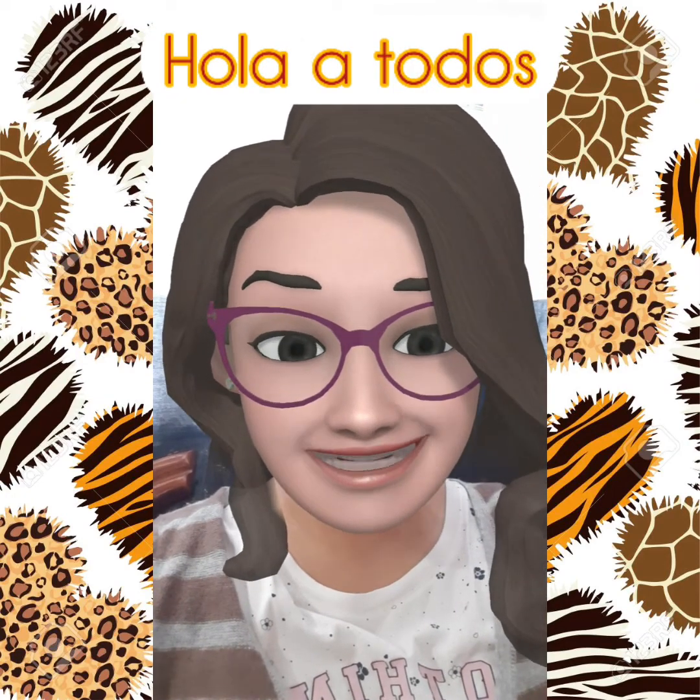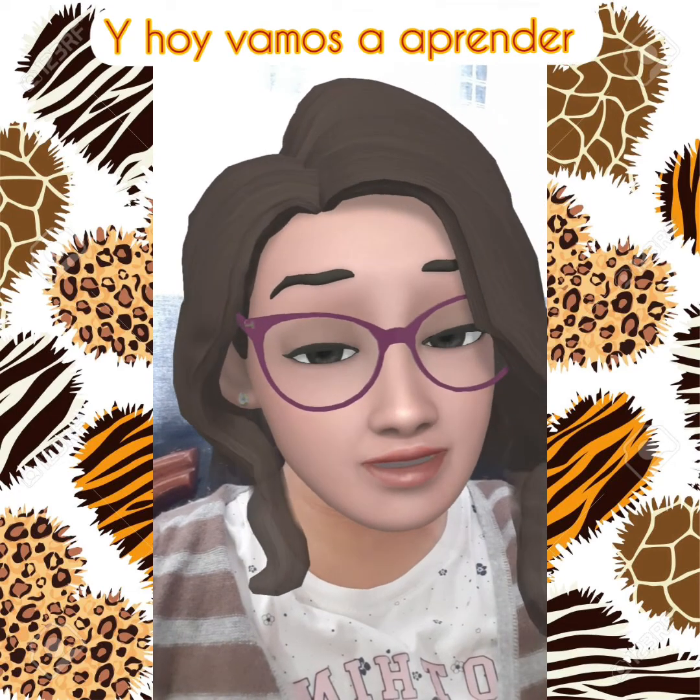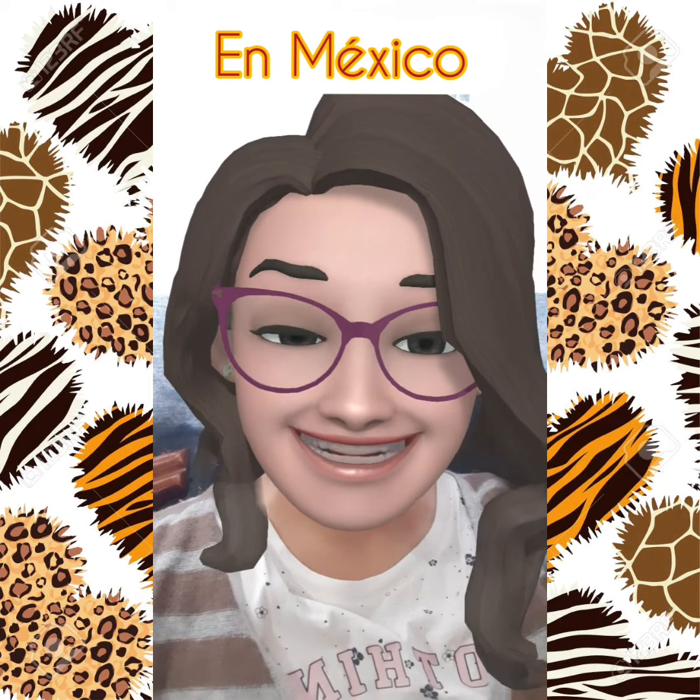Hello everybody, I am teacher Claudia and today we're going to learn about two natural places in Mexico. Let's start.